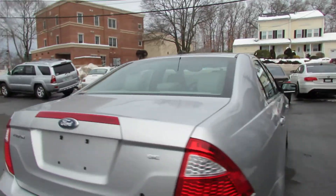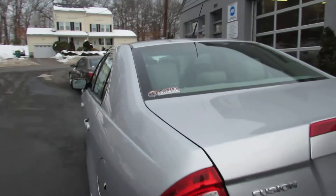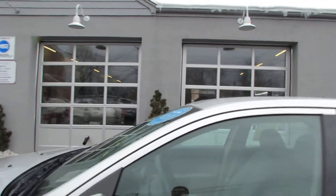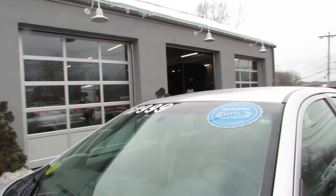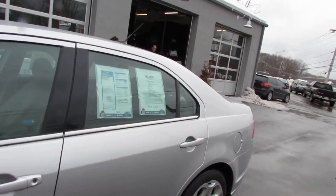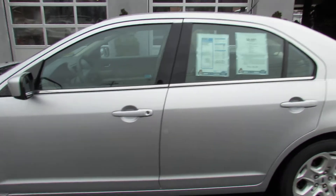Talking about prices, this car can be yours. For how much? $8,000. This is yours — a 2011 for $8,000. You don't see that every day.